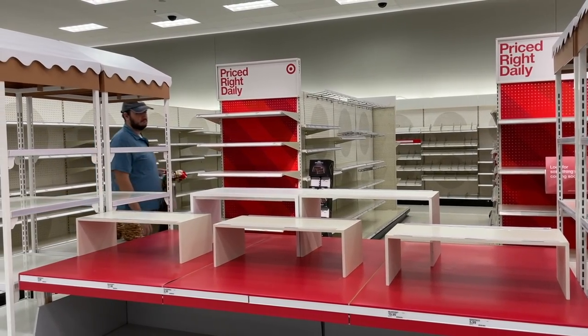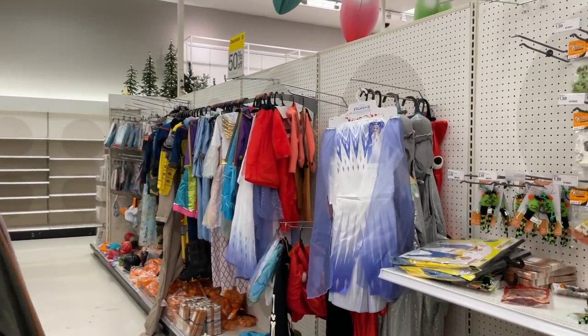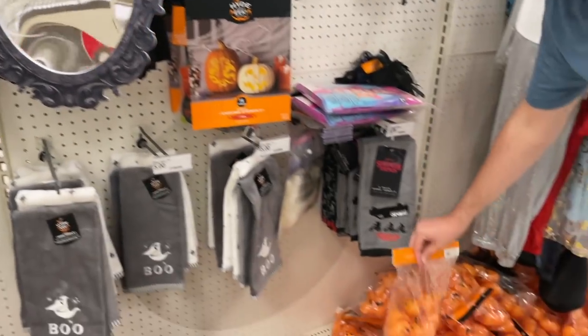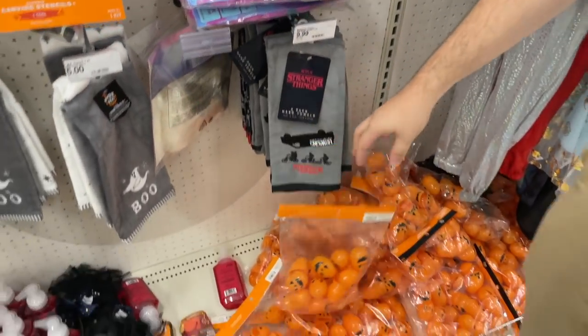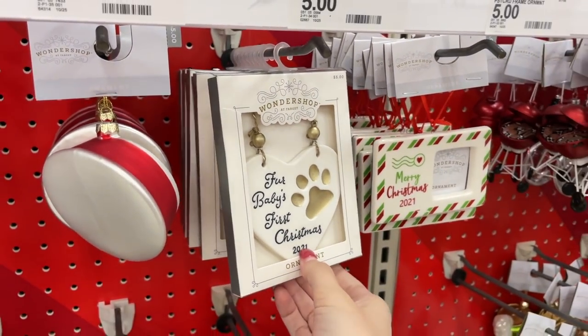Here's the Halloween aisle — it's empty. We wanted to try to find some clearance Halloween stuff but all they have is Elsa from Frozen 2. They've combined Halloween with Easter — I don't get it.